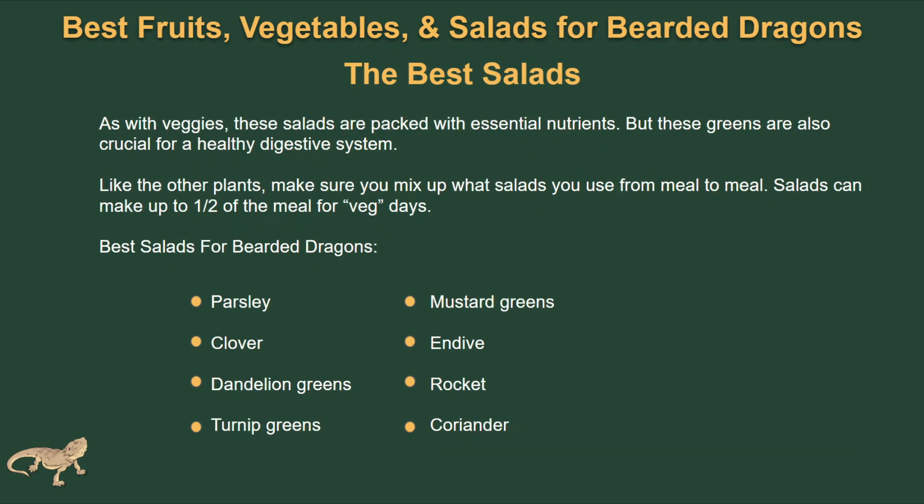Now for the best salads. As with vegetables, salads are going to be packed with nutrients, but these greens are also crucial for a healthy digestive system. Like the other plants, make sure you mix up the salads you use from meal to meal. Salads can also make up half of the veggie meal on a vegetable day. Some of the best things to go in their salad will be parsley, coriander, mustard greens, and turnip greens. The ratios are going to be the most important thing, so just be aware that half of their veggie meal on a veggie day can be made up of these.